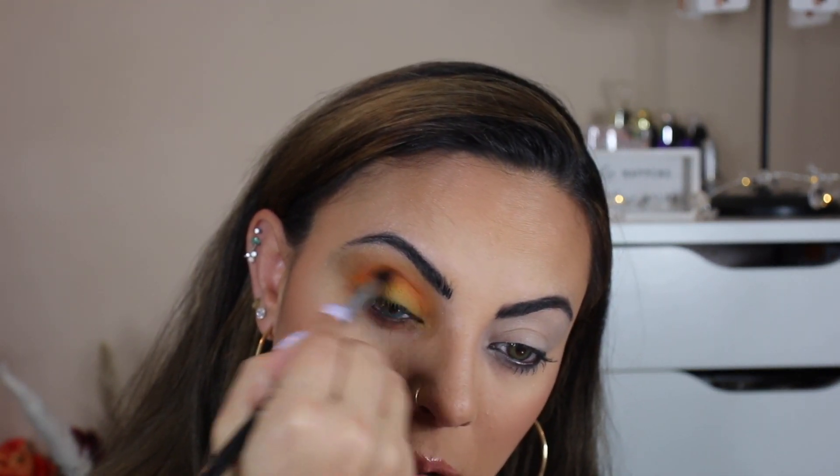Then I want to go in with some more orange. I don't even have to say anything — you can see that the blue clearly pops right out.